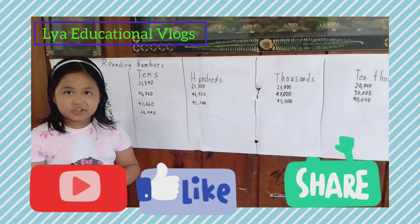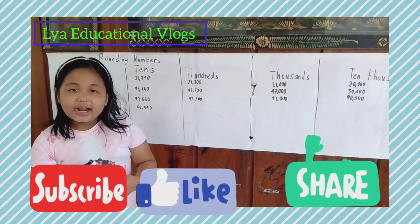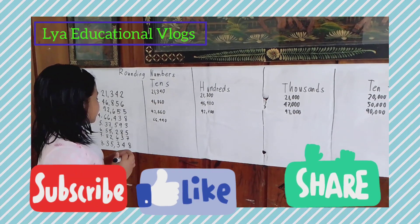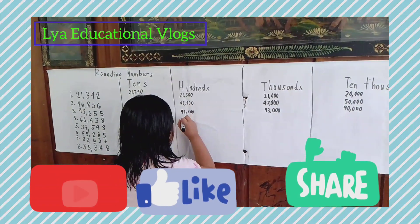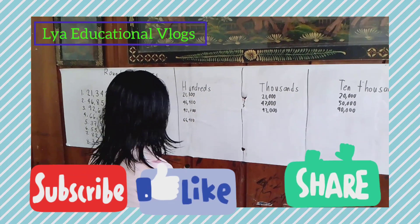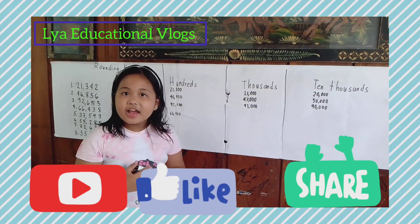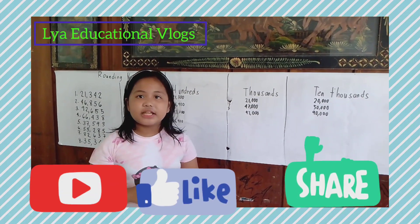Now let's go to the hundreds. Do you know the answer? Let's find out! The answer is 66,400.